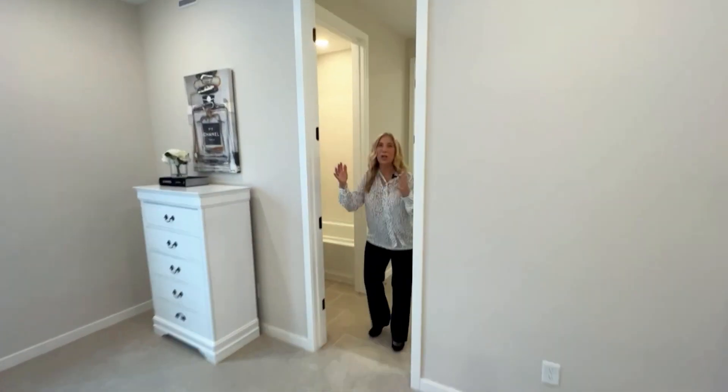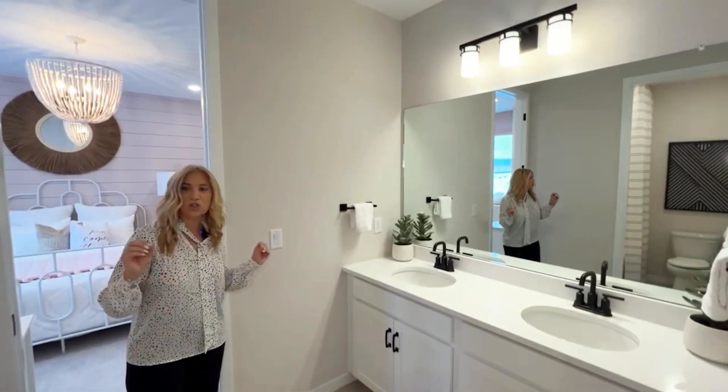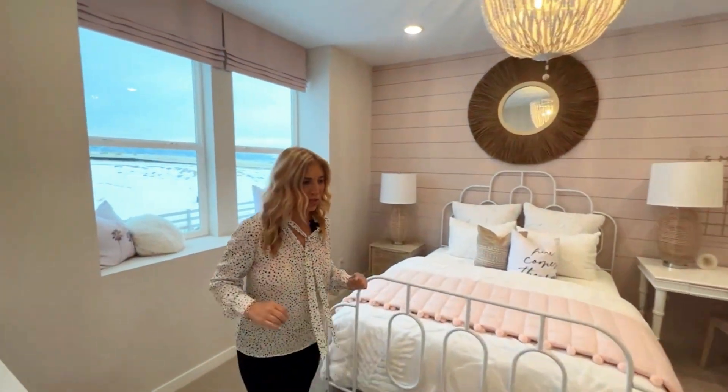And then we have the Jack and Jill bathroom, and this is not a small bathroom — lots of room, which is super nice. I love the tile they picked because that's one of the linen ones, which is gorgeous.